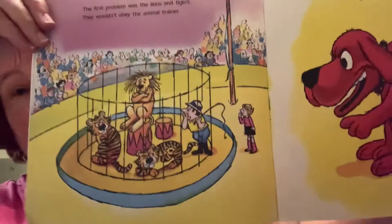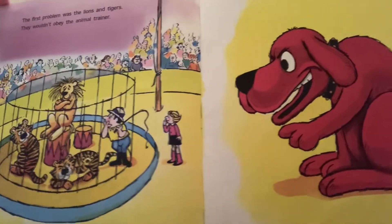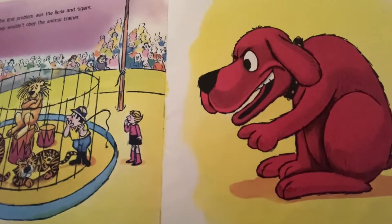The first problem was the lions and tigers. They wouldn't obey the animal trainer. Clifford gave them a command. Do you think the lions and tigers listened, boys and girls? Clifford looks pretty rough — I think I would listen to Clifford. He's big! They listened to Clifford. After that, the animal trainer didn't have to worry anymore.